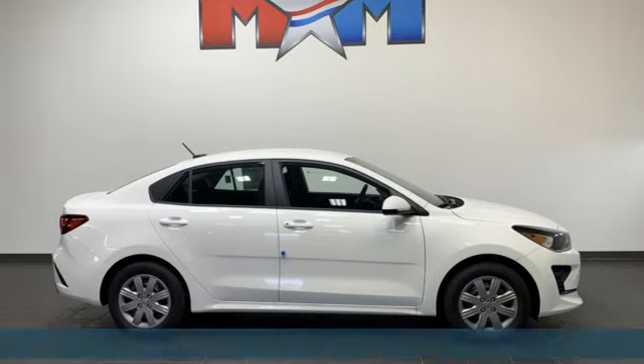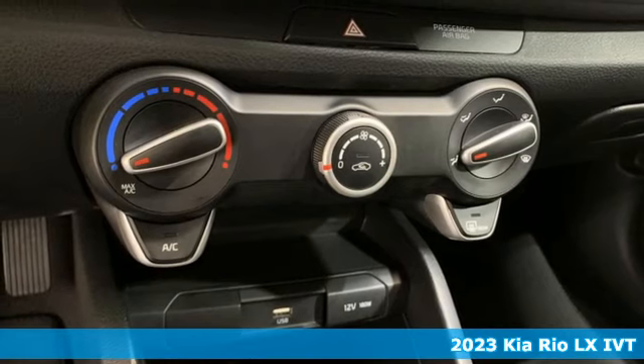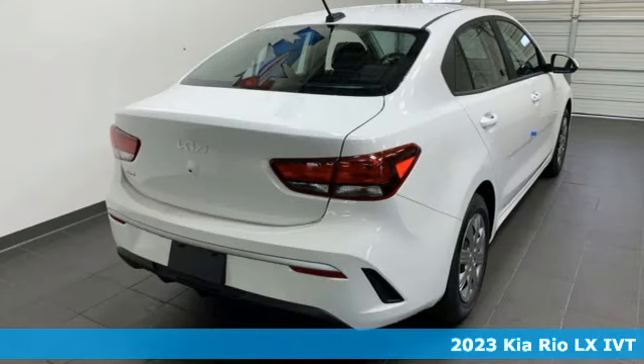It's a new 2023 Kia Rio. When you're ready for fun, ready for fuel efficiency, and ready for function, you're ready for this Rio.